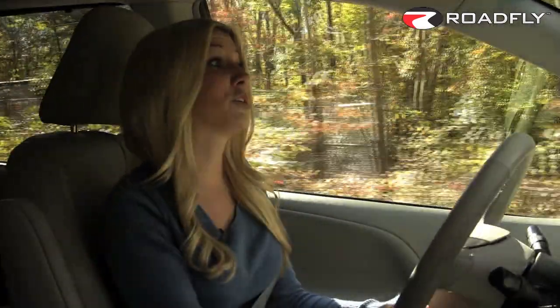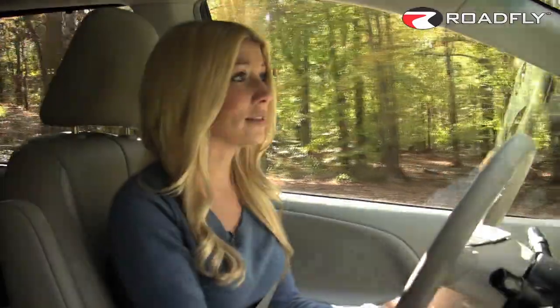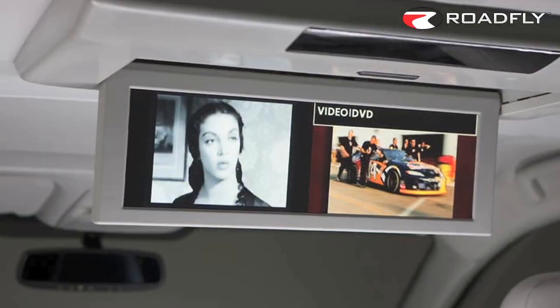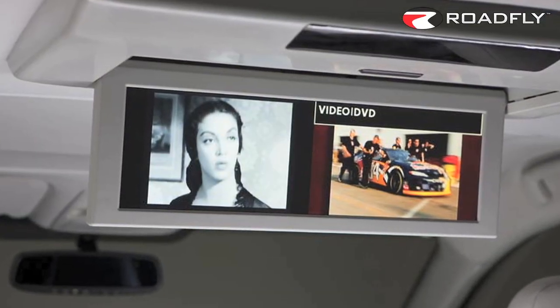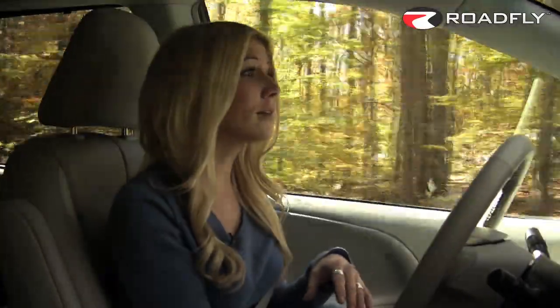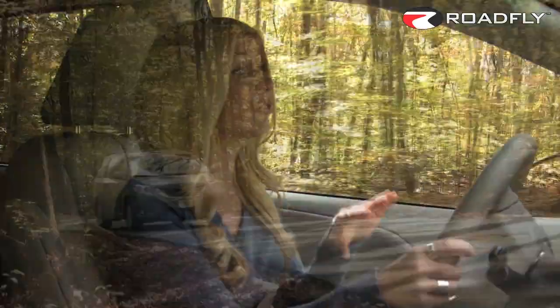One of the coolest options you can get is the rear seat entertainment system, which gives you an enormous 16.4-inch screen that can display two separate images from two separate sources. So you can play a movie on the right side of the screen and a video game on the left-hand side. Now if only one input is utilized, the image can be stretched across the entire screen, or displayed on only the left or the right.